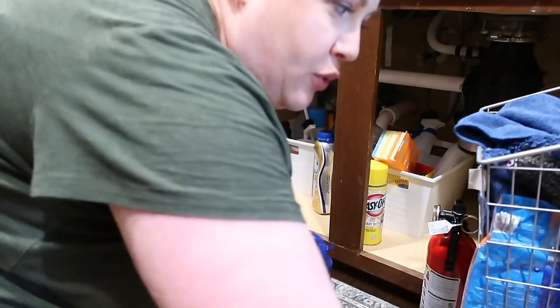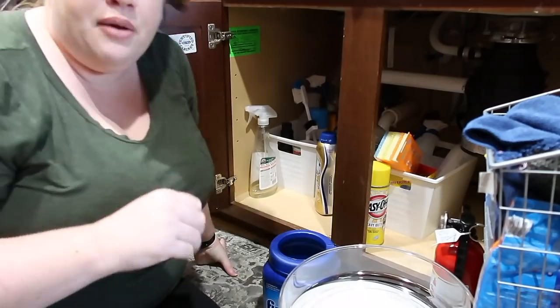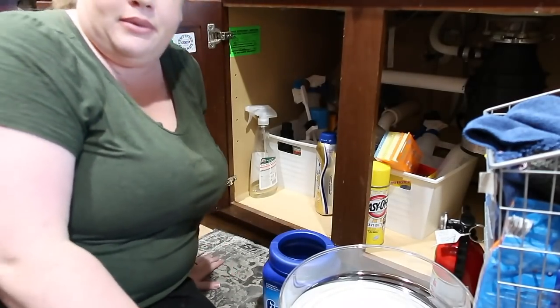I've been saving the most fun organization for last. I'm going to feel like I have my life together with one of these in the bottom of my sink cabinet.